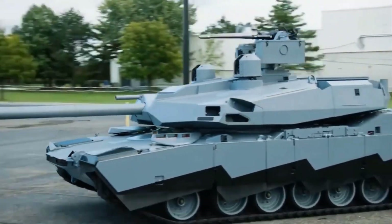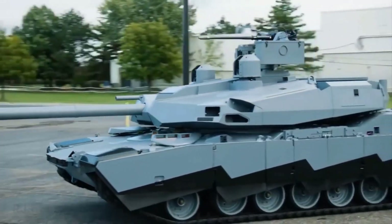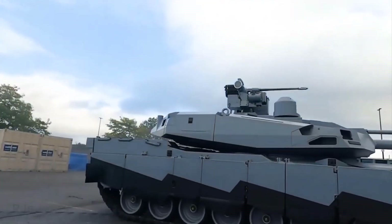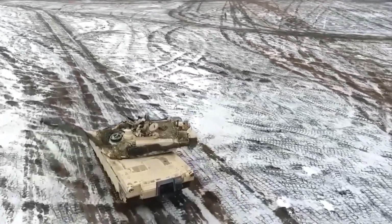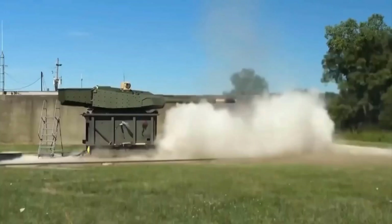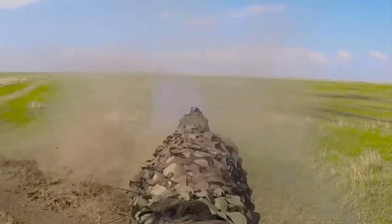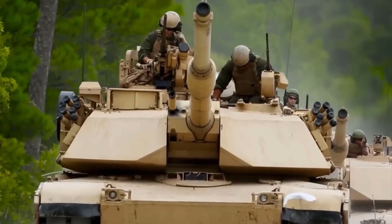Some aspects still remain a mystery, such as the details of the tank's protective layers. Nevertheless, with an estimated vehicle weight of around 50 tons, the Abrams X can utilize lower weight class bridges, optimizing logistics and mobility on the battlefield. Interestingly, integration plans with the Switchblade loitering ammunition demonstrate a commitment to continually enhance this tank's combat capabilities.